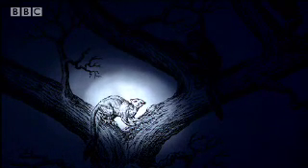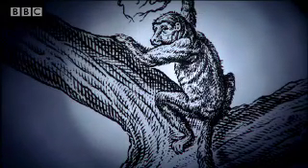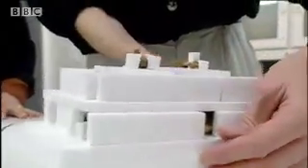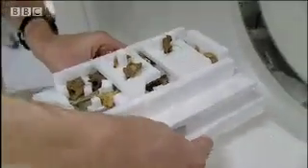Forty-five million years ago, a new type of primate appeared with a much more familiar face. Unfortunately, fossils from this time are extremely rare, and usually only fragments of bone exist.